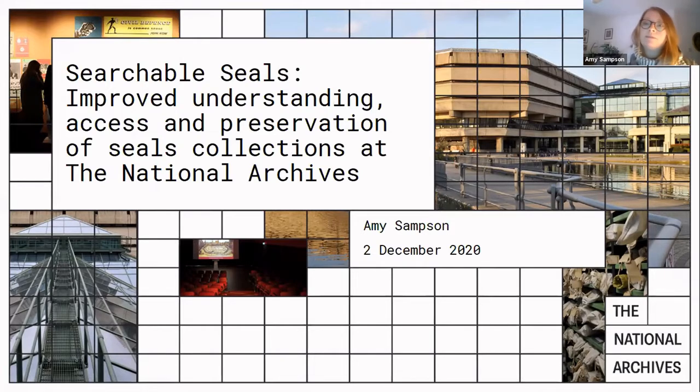Good afternoon, everybody. My name is Amy Sampson, and I'm a preventive conservator at the National Archives.